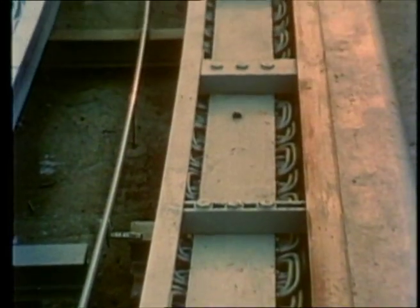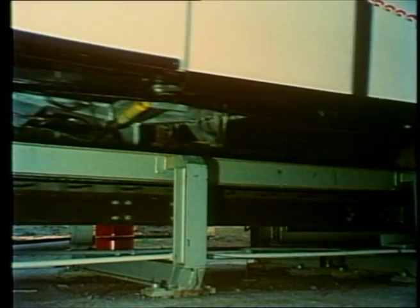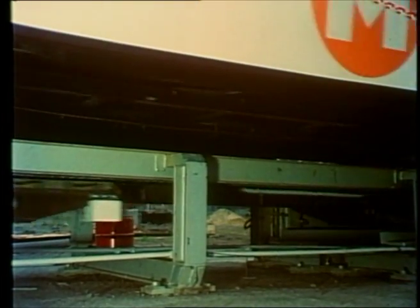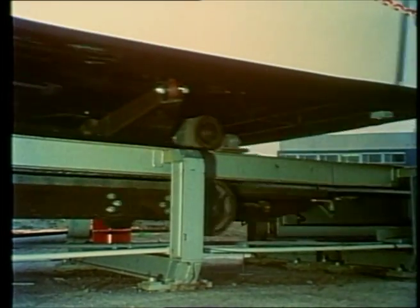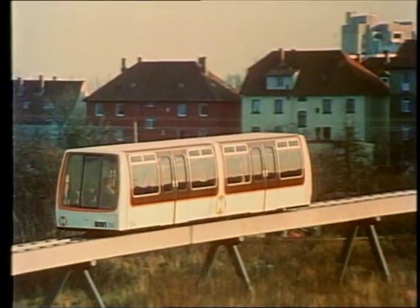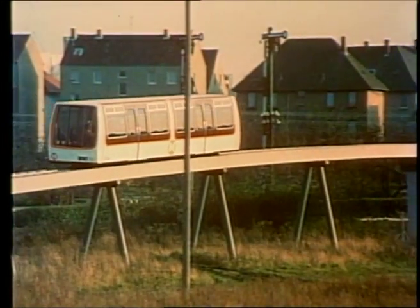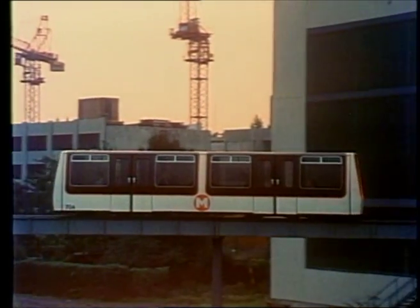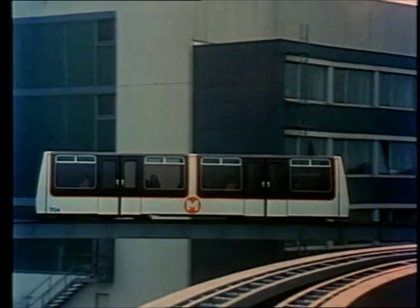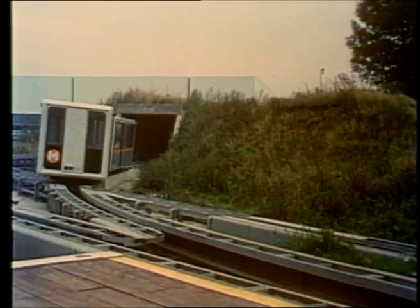Upon switching on the three-phase current, an electromagnetic travelling field is generated. Spacing rollers keep the permanent magnets from getting into contact with the iron cores and thus getting jammed. This new carrying and propelling technique used for the M-Bahn makes it possible to use very light vehicles. The effect is that the energy required for propelling the vehicle is reduced by up to 50% compared with conventional systems.